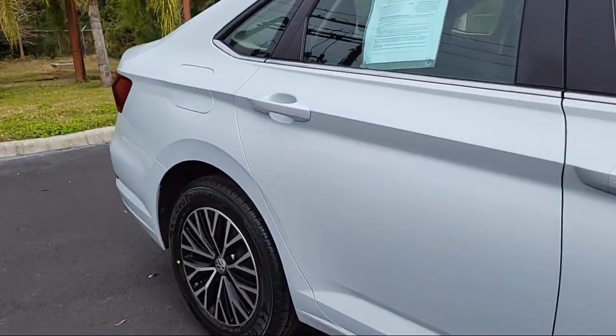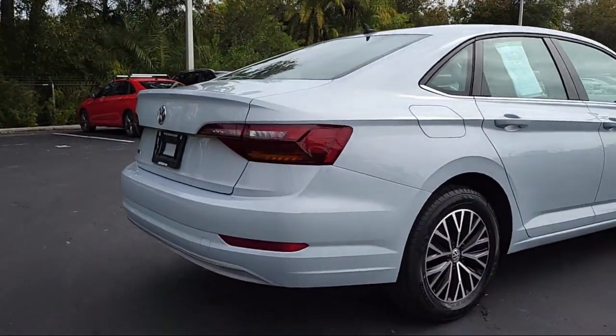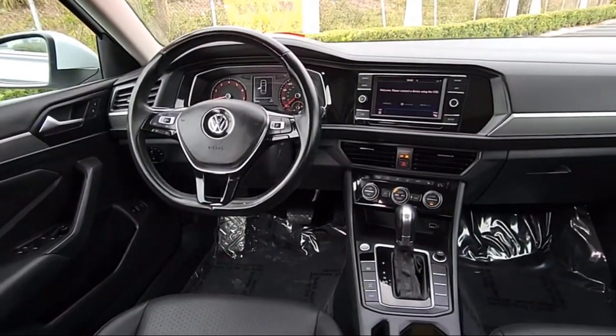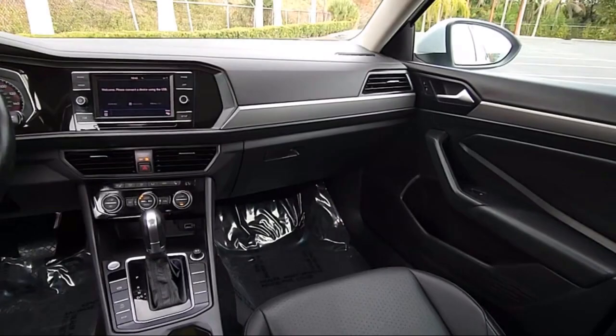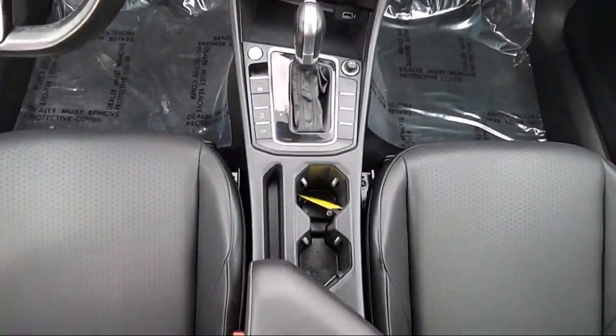It also features dual front side impact airbags, a split fold-down rear seat, fully automatic headlights, a powerful and efficient turbocharged engine, LED headlights, Bluetooth smartphone integration, keyless entry, and has less than 30,000 miles on the odometer.